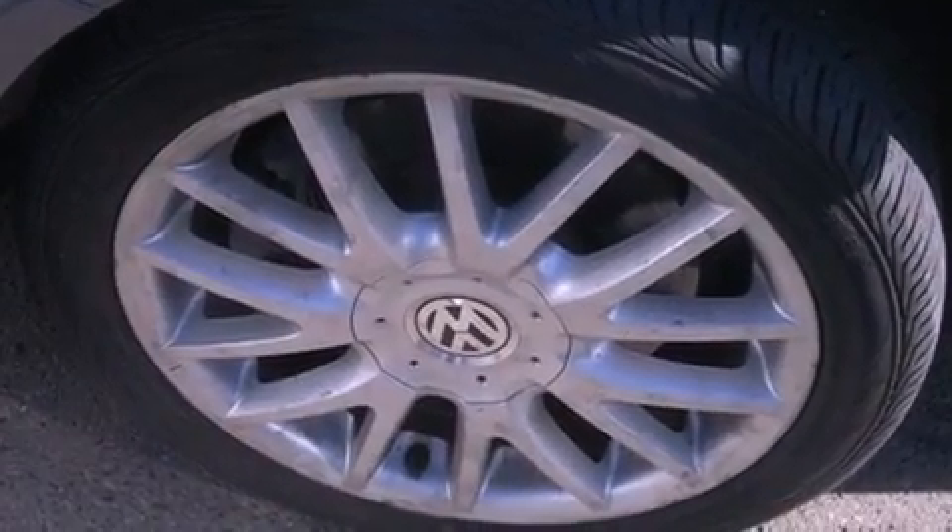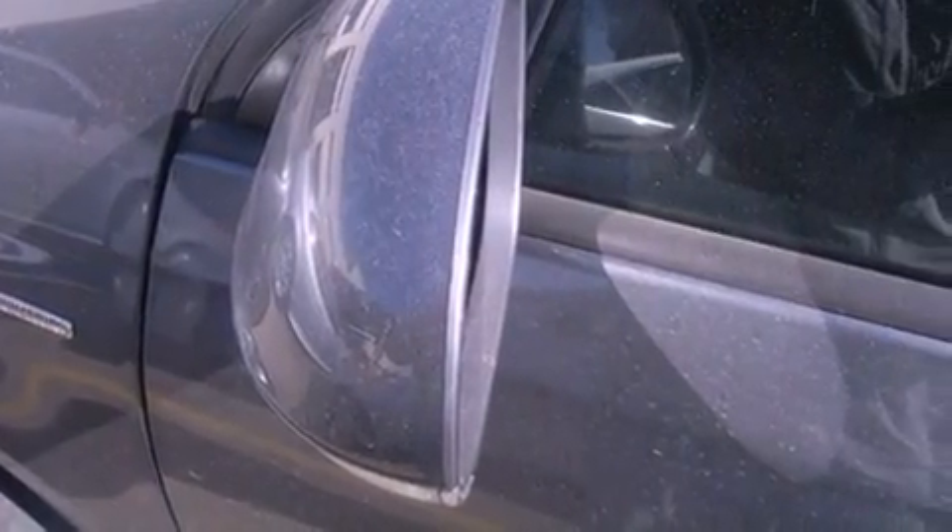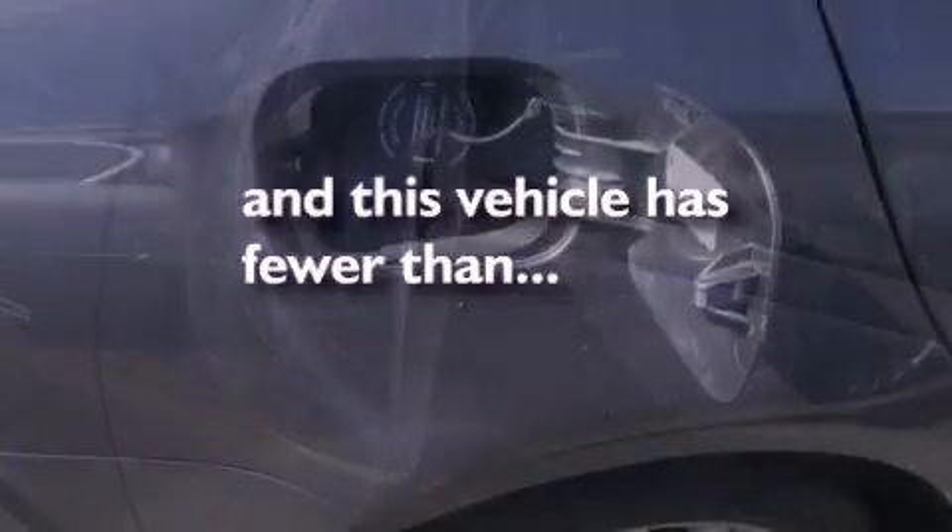Also included are tinted glass, an anti-lock braking system, side curtain airbags, a heated passenger seat, and this vehicle has less than 37,000 miles.